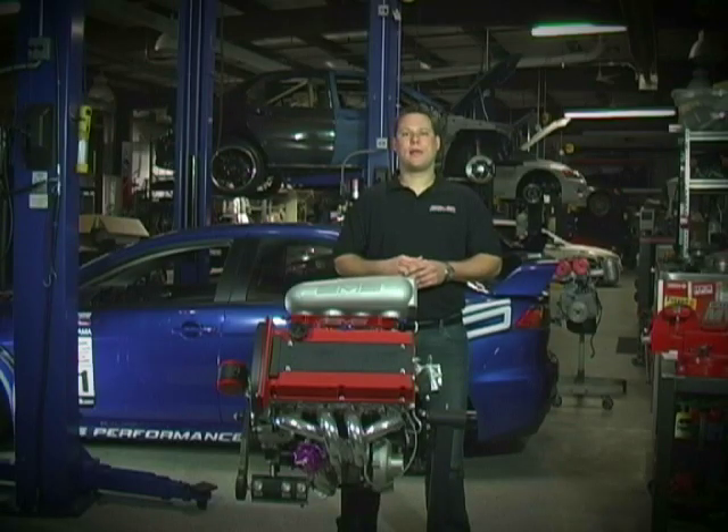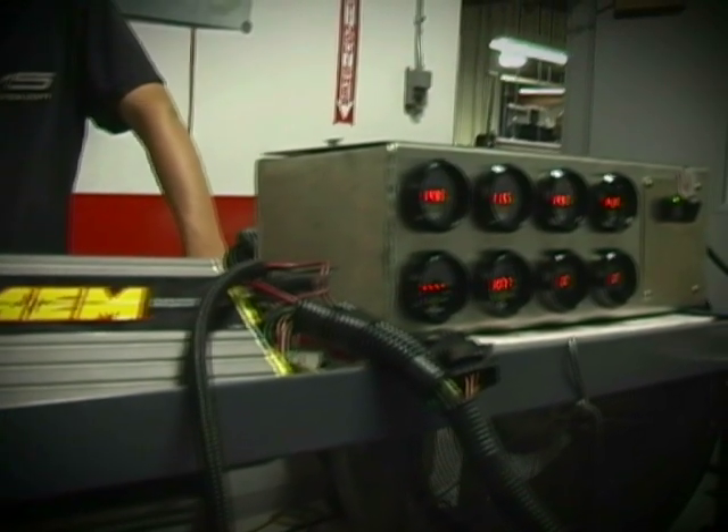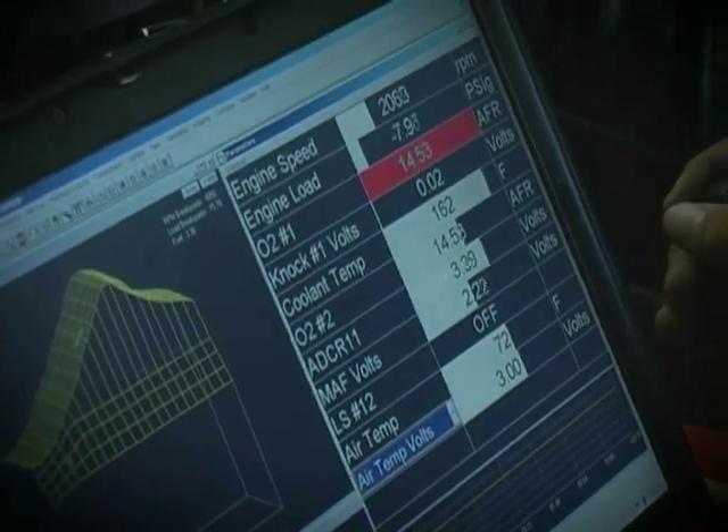For engine control, we chose the AEM engine management system and their line of serial gauges. The AEM EMS allows me to tune the engine for maximum horsepower and safety given the 100 octane fuel.